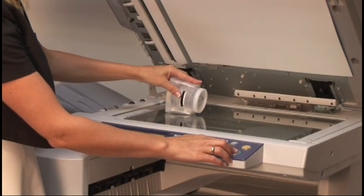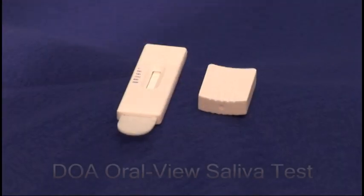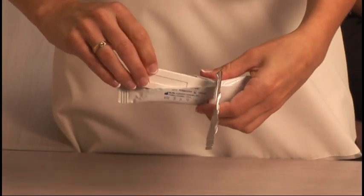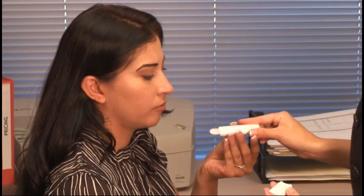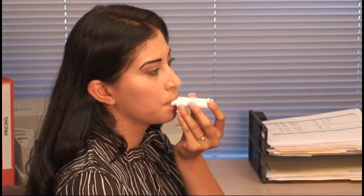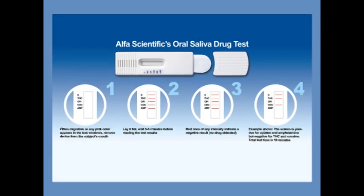This patented cup enables the operator to photocopy the test results for a permanent record. The DOA Oral View Saliva Test Device provides results in approximately 8 to 10 minutes. This one-step test device is one of the easiest to use on the market. The donor simply places the collection pad into the mouth, and when you start to notice the burgundy-colored migration, remove the device from the donor's mouth, recap, and lay on a flat surface to allow the test to continue to run. Results appear in the test window and should be read in 5 minutes.